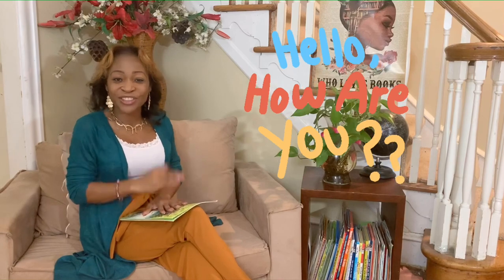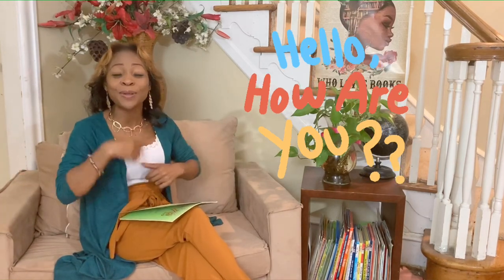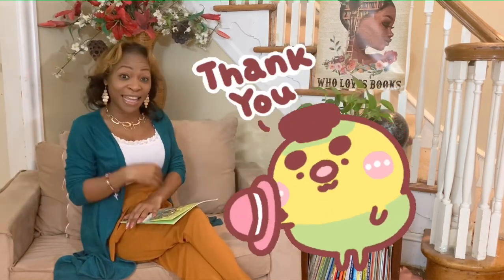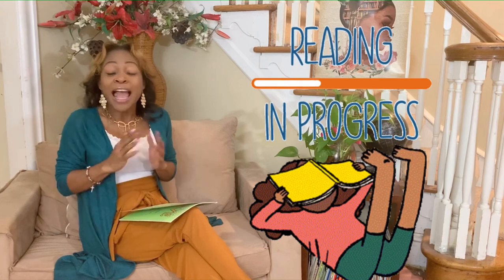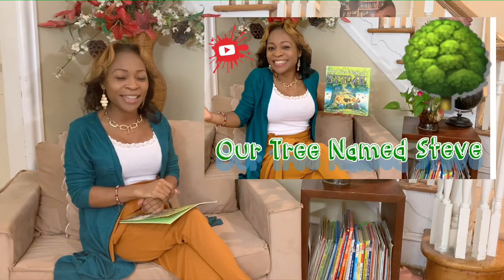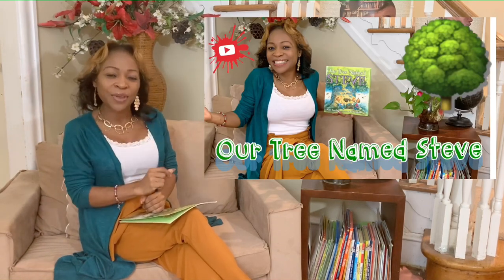Hello children, how are you? I thank you for tuning in today. Hello my beautiful children! How are you today? I'm so excited that you decided to tune in to another read-aloud with Miss Glam.